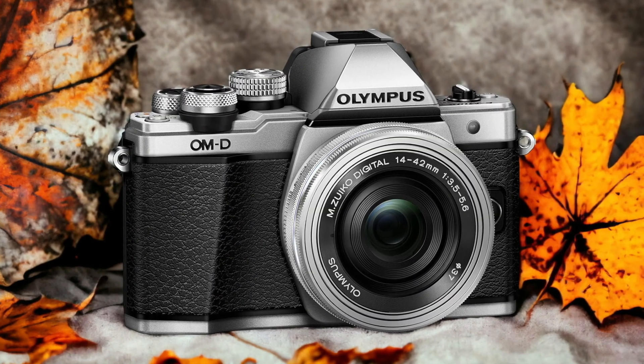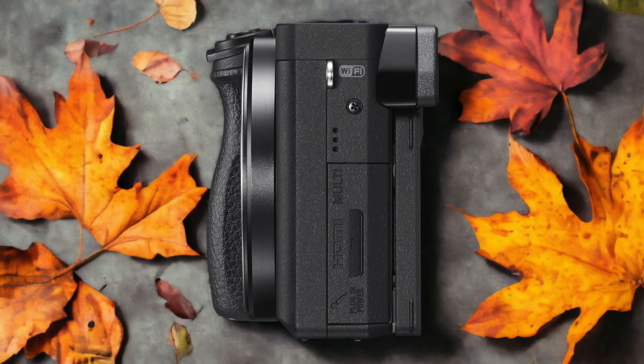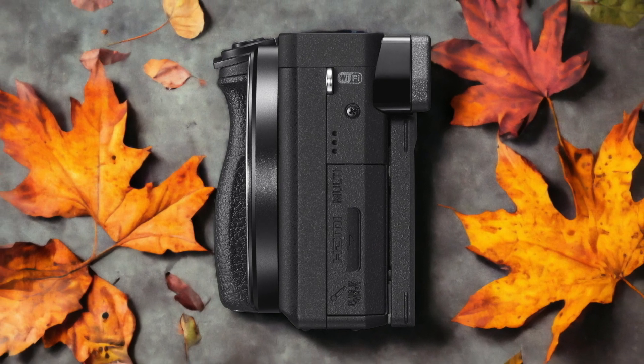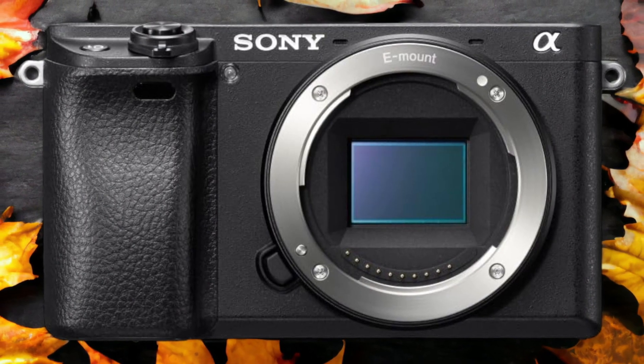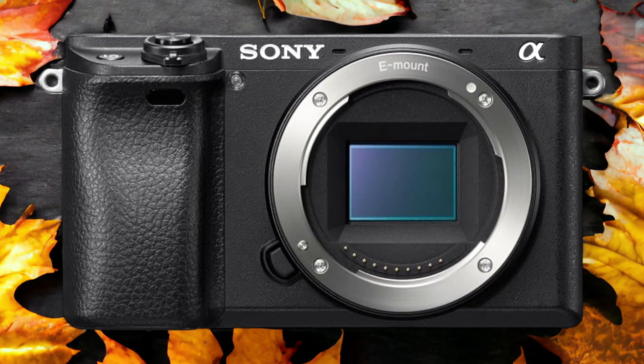The Sony A6300 and the Olympus EM10 II are two digital cameras that were officially introduced respectively on the 3rd of February 2016 and the 25th of August 2015. Let's take a look at how their specs compare to each other.